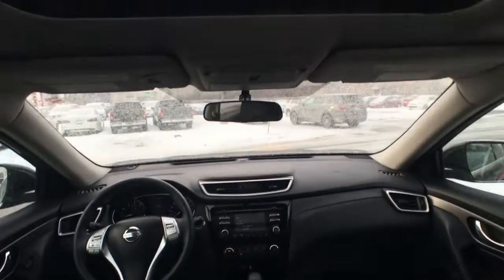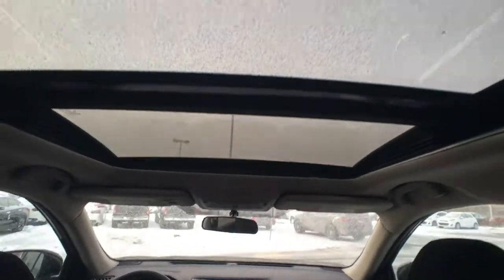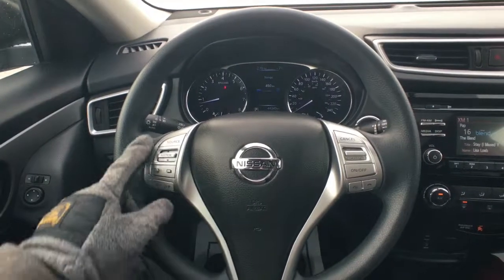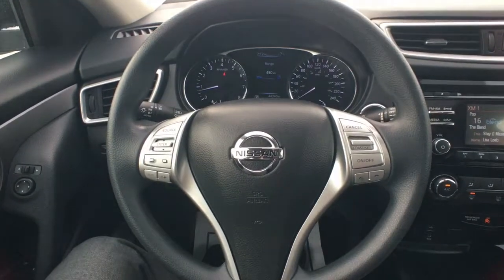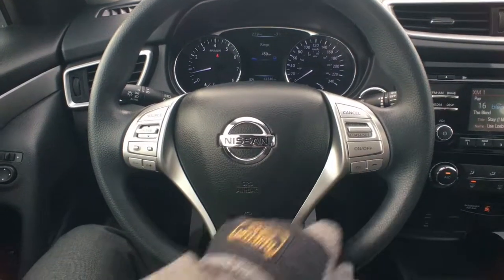Just above that is your rearview mirror and all of your adjuster buttons for the sunroof, and then that is your giant panoramic sunroof. Hopping in the front seat, on the left-hand side of the steering wheel you have all your information and audio system controls. The right-hand side has all your cruise control functions and then the Bluetooth buttons right at the bottom.